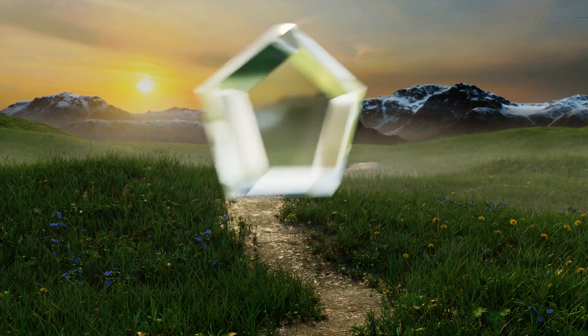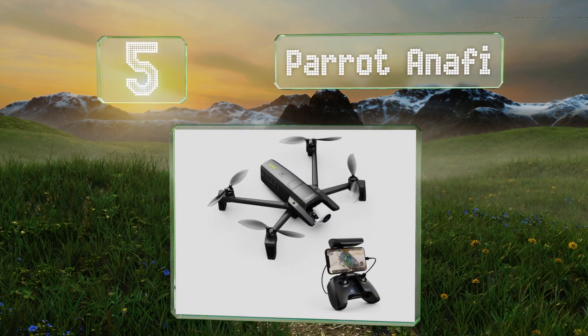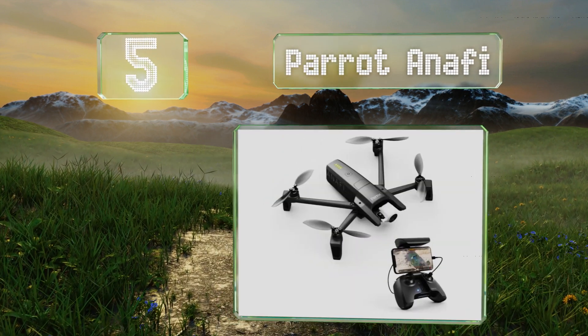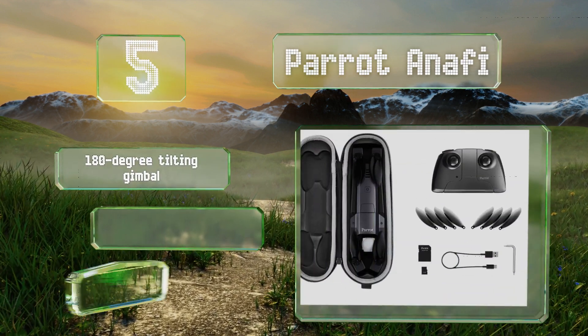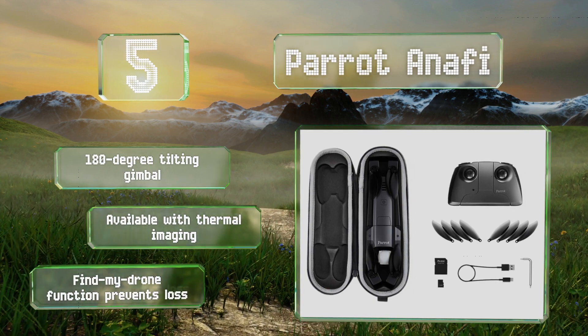Halfway up our list at number 5, the Parrot Anafi is capable of being launched from the hand, and this camera has both a timer and a burst setting. It's equipped with a 180-degree tilting gimbal and a find-my-drone function that prevents loss. It's also available with thermal imaging.